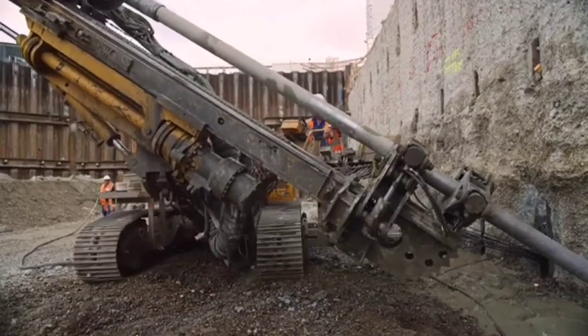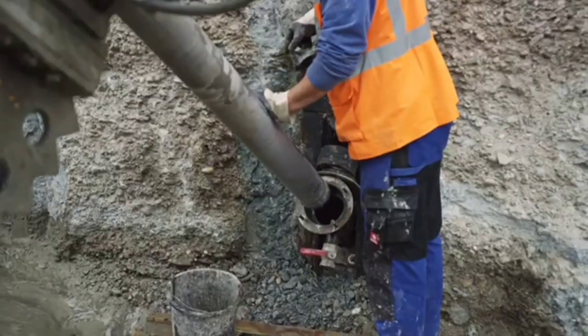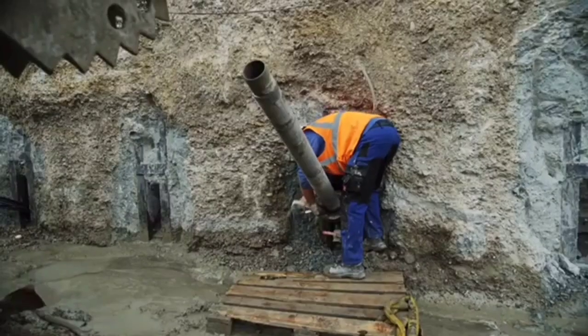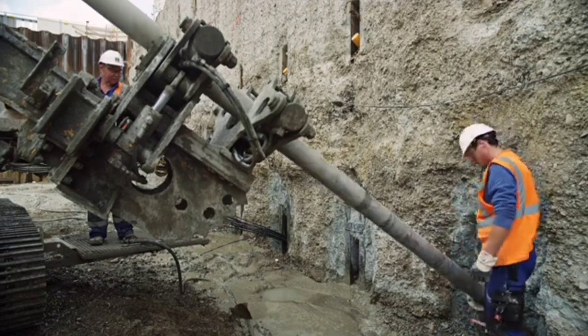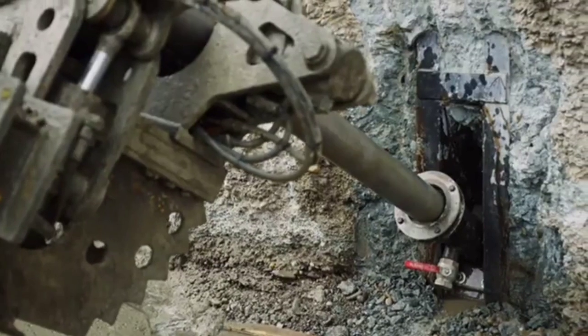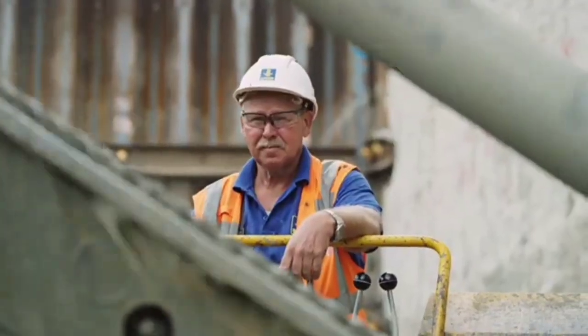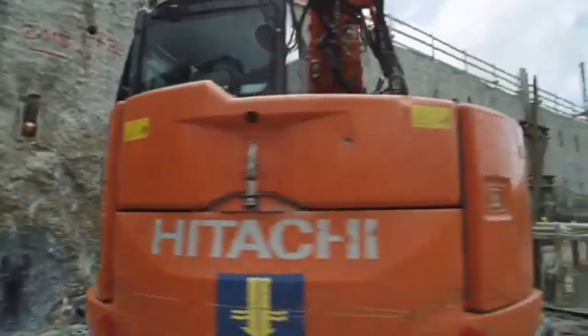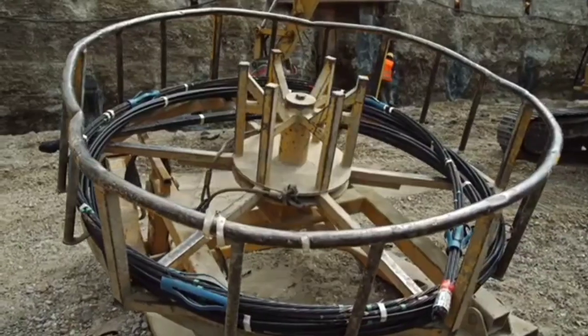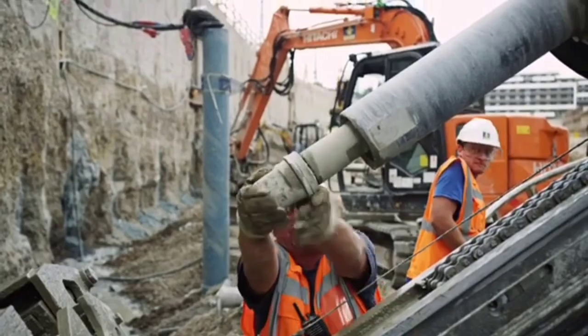Now let's talk about some groundbreaking advancements. Back in 1958, the experts at Bauer in Germany came up with ground anchors. These anchors are perfect for tasks like embankments and dikes, whether they're meant to last or just temporary, in all sorts of soils and even under underground water pressure. Nowadays, Bauer provides three choices: permanent or temporary anchors lasting up to two years, and micropiles ranging from 114 to 300 millimeters in diameter — the best solution for renovations and enhancements.